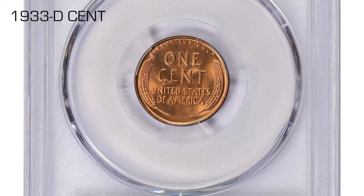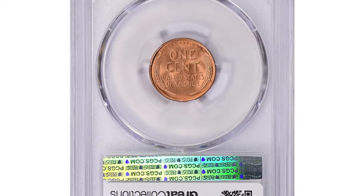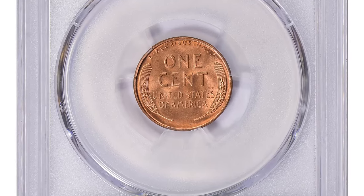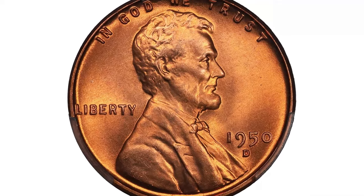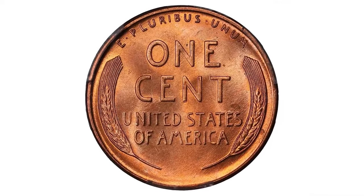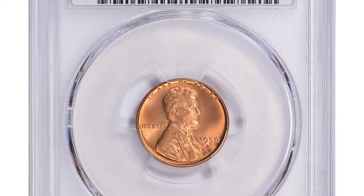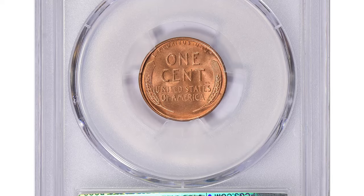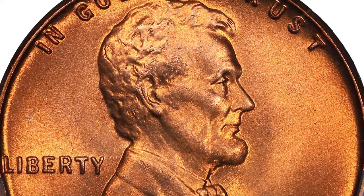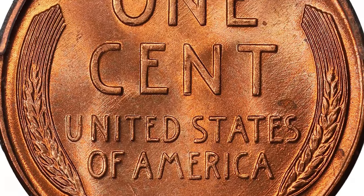The typical 1950-D cent is well made with a fairly sharp strike from fresh or only moderately worn dies, while the luster and color are generally good. However, contact marks and a slight tendency to tone irregularly limit the number of truly high-grade pieces. Several repunched mintmark varieties exist but none are particularly dramatic. Die breaks are common for this issue, reflecting a general trend throughout the 1950s for die breaks of all kinds to become more frequent due to high mintage, overuse of dies, and inadequate hardening.